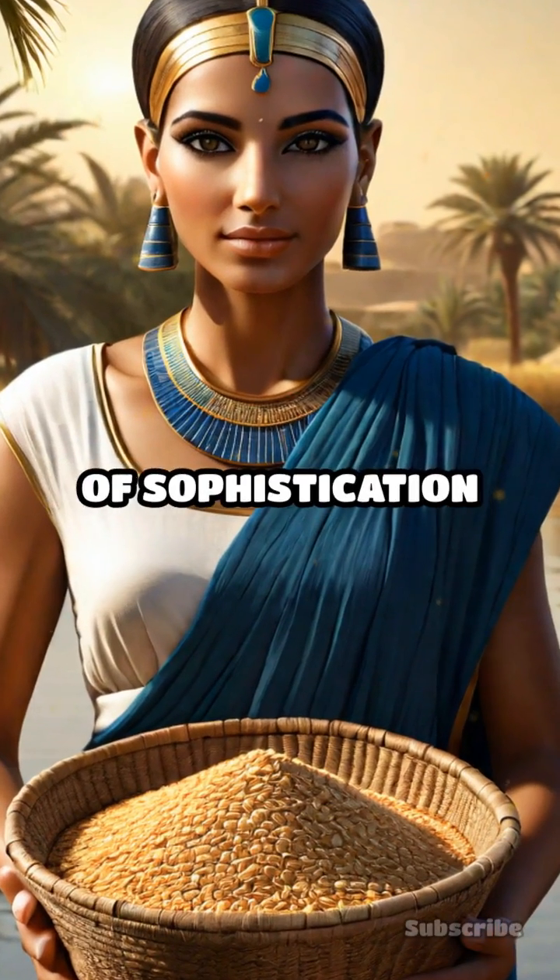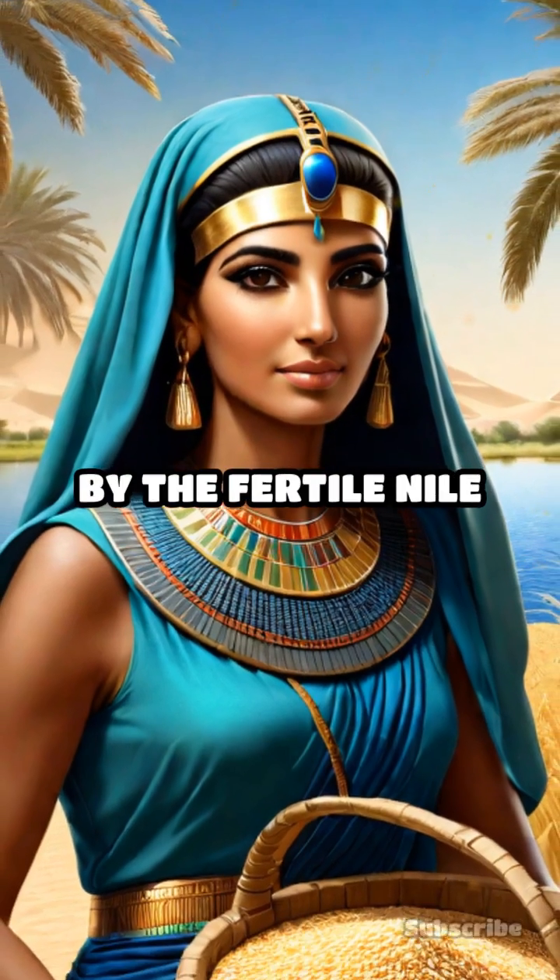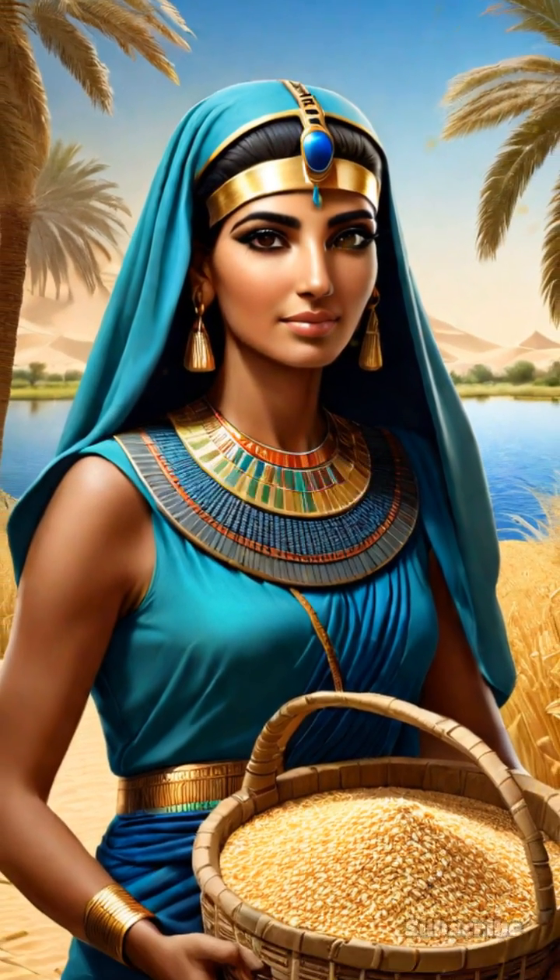Ancient Egyptian cuisine was a blend of sophistication and practicality, deeply influenced by the fertile Nile Delta, which provided abundant resources.